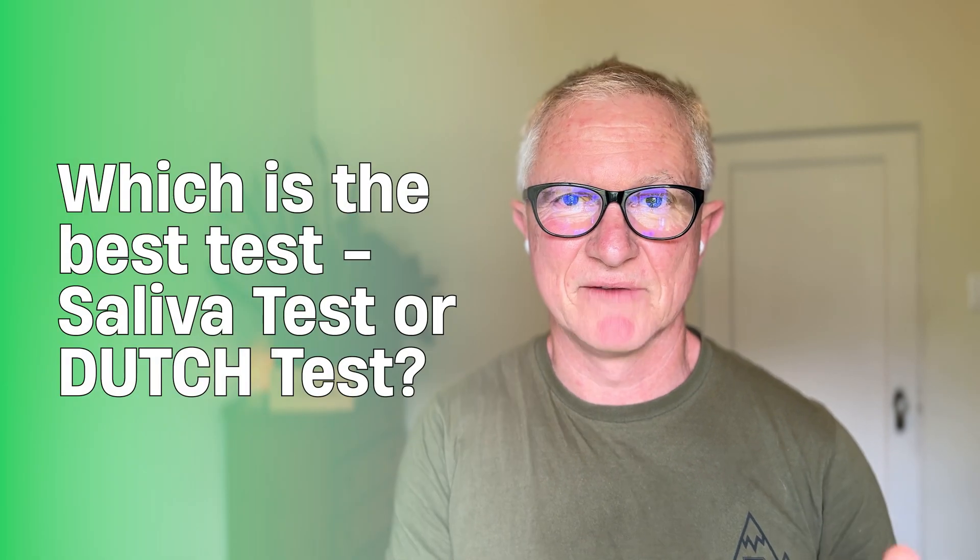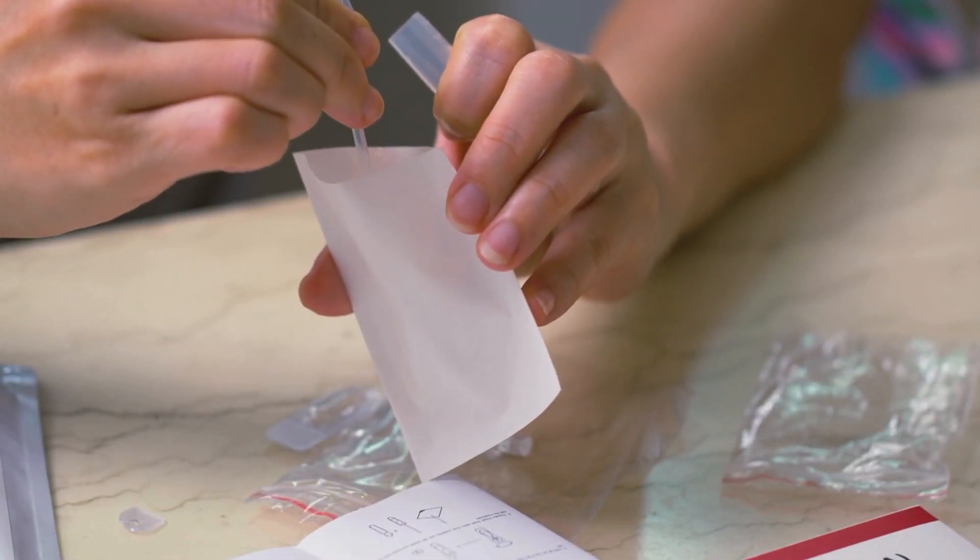Which is better, the saliva test or the Dutch test? The saliva test misses out on the 24-hour cortisol production — it only looks at free cortisol levels, not cortisone or total cortisol production. The Dutch test is much better than a simple saliva test. However, if you've already done a Dutch test, following up with a saliva test can be useful to track changes in free cortisol. It's a decent option if cost is a factor.